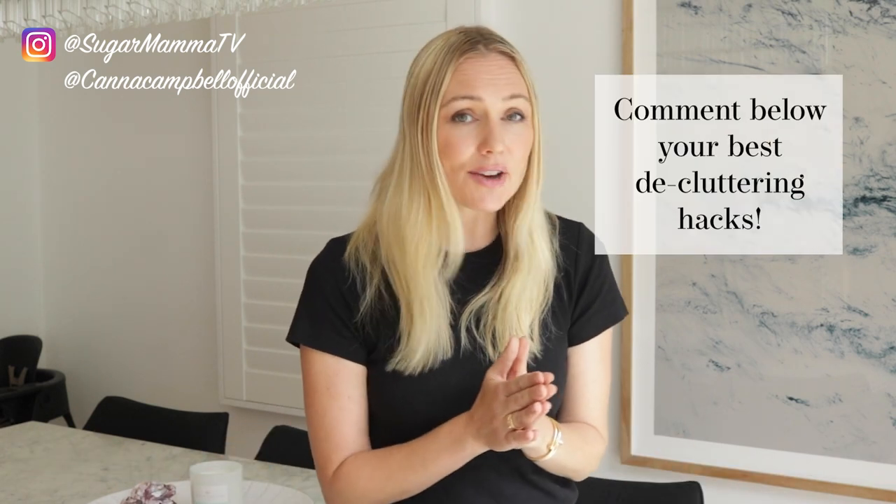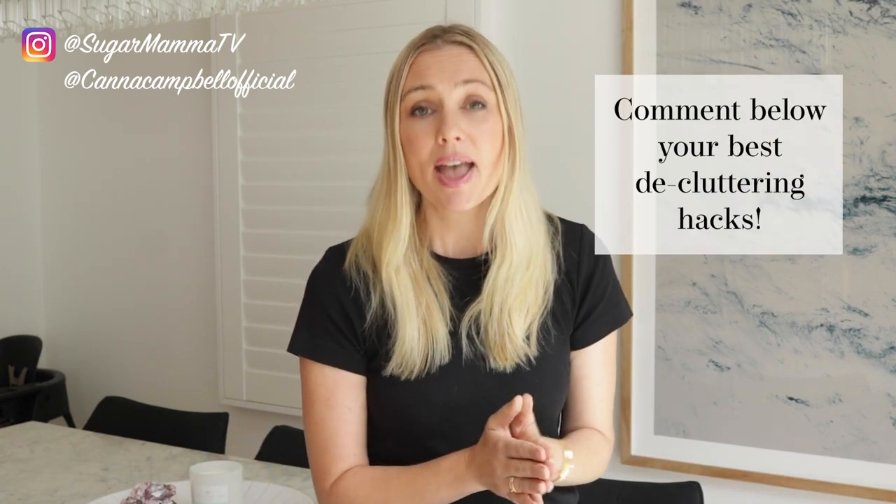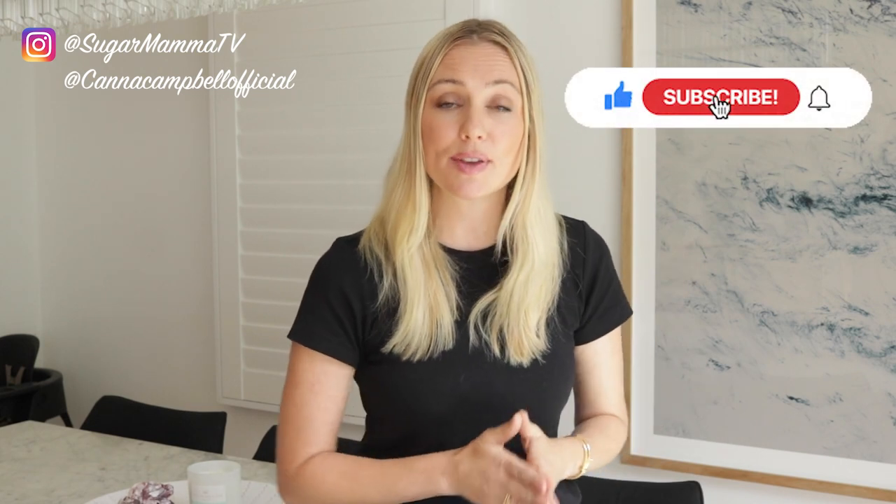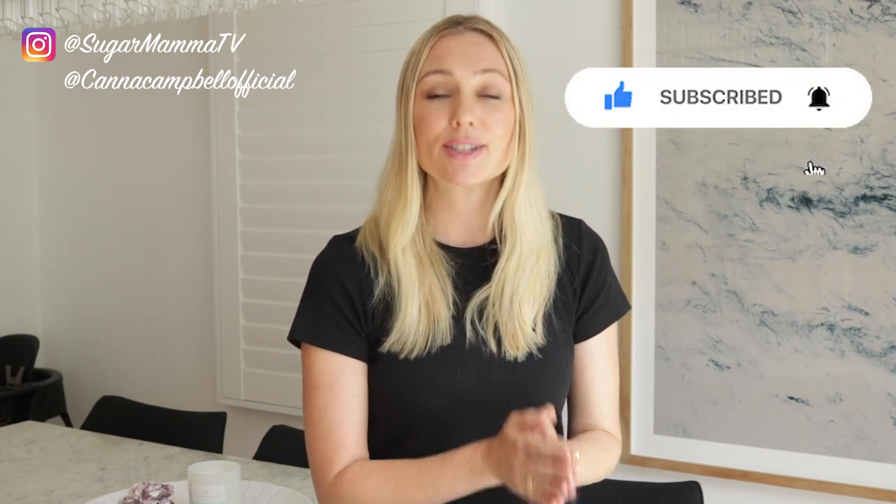Please let me know in the comment box below what decluttering habits you have and which one you liked the most from this video. Don't forget you can also follow me on Instagram at cannacampbellofficial. Make sure you subscribe to this YouTube channel and that notification bell is switched on. Ciao for now!